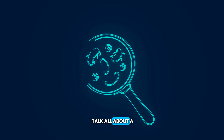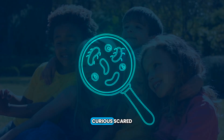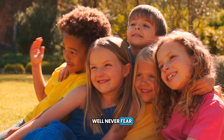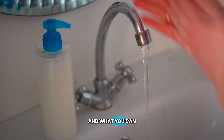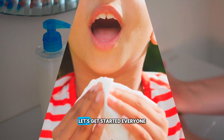Today, we're going to talk all about a little something called germs. Curious? Scared? Well, never fear. We are here to talk about what germs are, how they are spread, and what you can do to stay as healthy as possible. Let's get started.